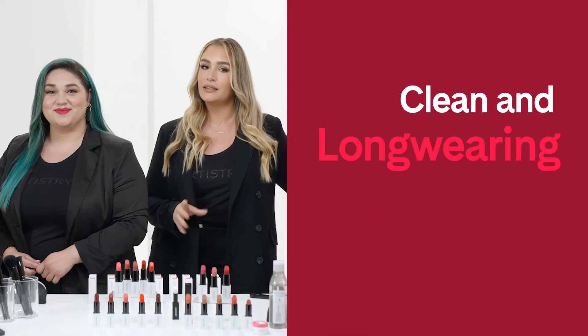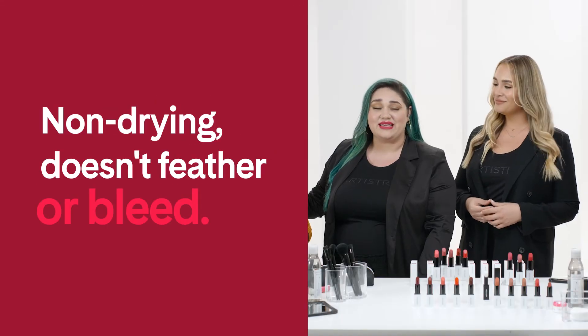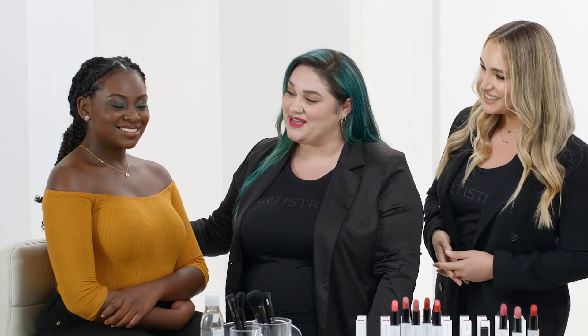Not only is this a clean formula, it's also a long-wearing lipstick. This formula feels like satin on your lips — it doesn't feather or bleed, and my favorite part is that it's clean. Look how the smoky eye look plays up the nude lip. This is a really great look on you, Simone.